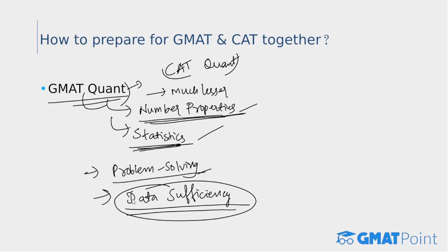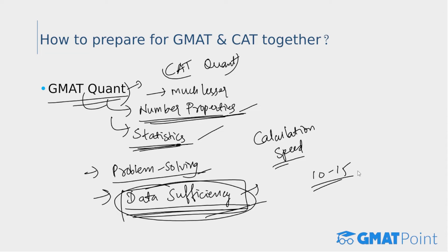The GMAT Quant section has two parts: Problem Solving and Data Sufficiency. Data Sufficiency is an important section that requires additional practice. These questions evaluate your ability to analyze a quantitative issue, determine whether given data is relevant, and assess if enough information is available to solve a problem. With practice, this section is manageable. Also spend 10 to 15 minutes every day practicing mental calculations to improve speed, as a calculator is not available for the GMAT Quant section.